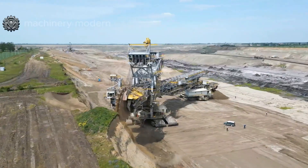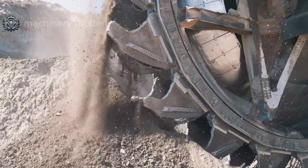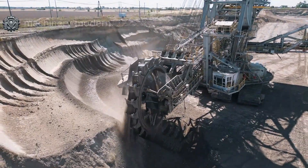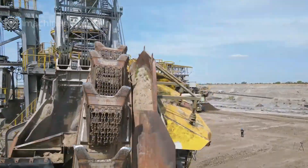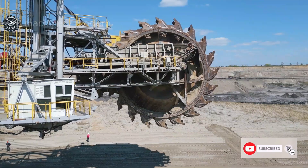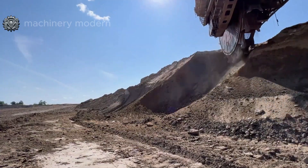Weighing up to 8,000 tons, equivalent to the weight of more than 1,000 standard trucks, the entire machine stretches approximately 225 meters long — akin to two football fields joined together. Its astonishing height can reach up to 100 meters, nearly the height of a 30-story building. Due to its massive size, this beast consumes up to 16,000 liters of diesel fuel per hour, enough to fill the tanks of hundreds of cars.